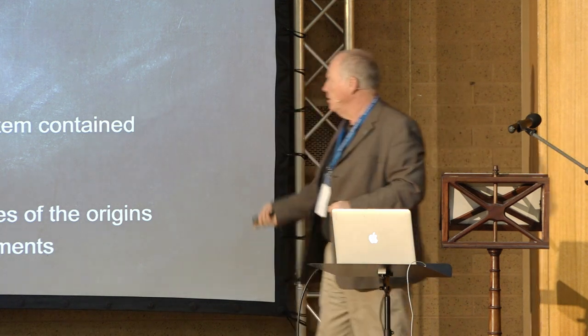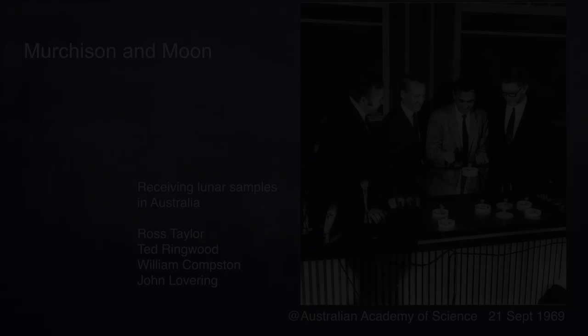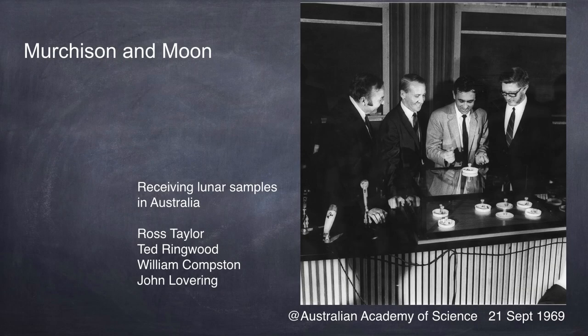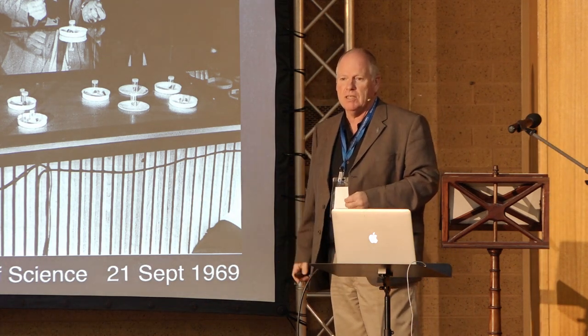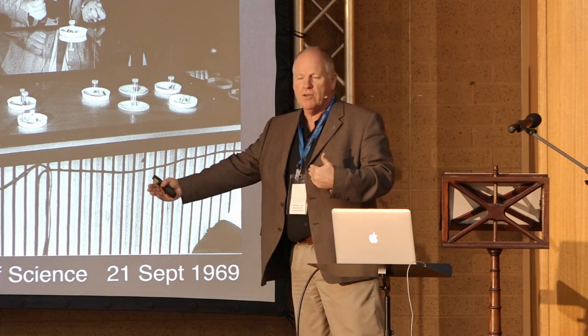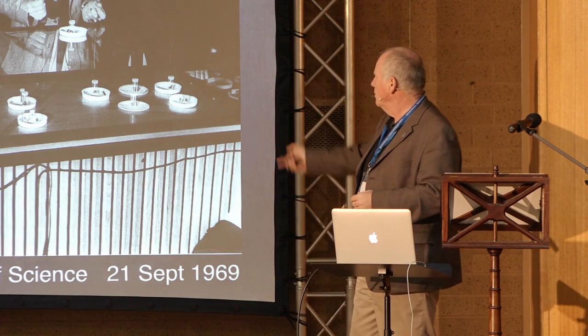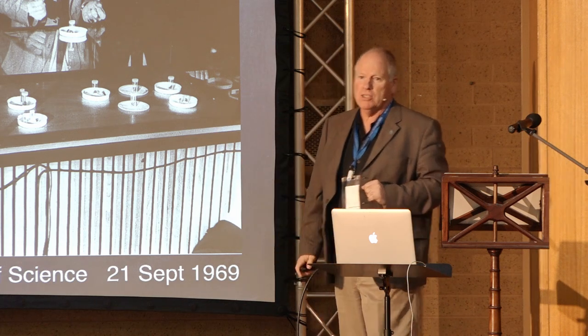Now we have solar system formation understood in dynamic astrophysical context. This is 50 years ago in Canberra - Ross Taylor, Ted Ringwood, Bill Compston, and John Lovering, in a much younger guise, receiving lunar samples in Australia at almost exactly the same time as Murchison was landing here. That was one of the reasons Murchison should have got more attention than it did, because the press was all focused on these lunar samples. But as John Lovering has said, everybody should have been much more excited about Murchison. Thank you.